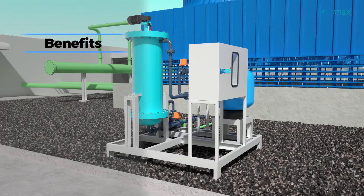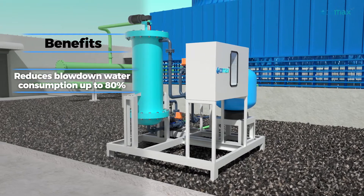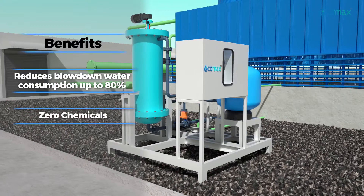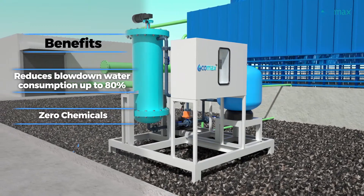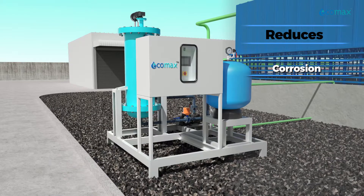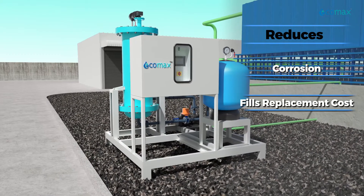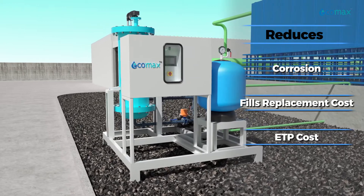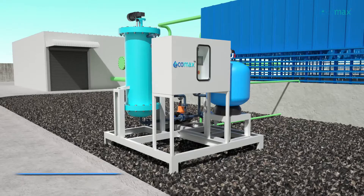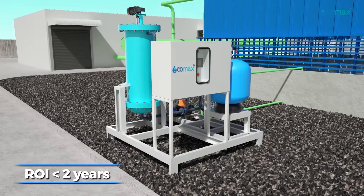It offers multiple benefits: reduces blow-down water consumption up to 80%, zero chemicals and green technology, improves cooling system efficiency, reduces corrosion, reduces fills replacement cost, reduces ETP cost, and reduces O&M cost. An ROI of less than two years is easily possible.